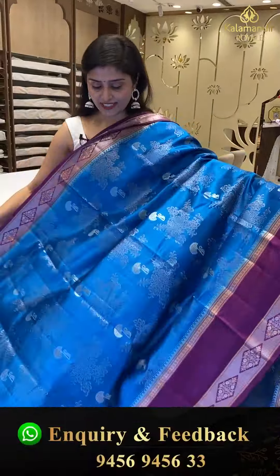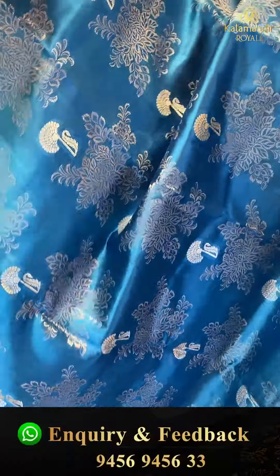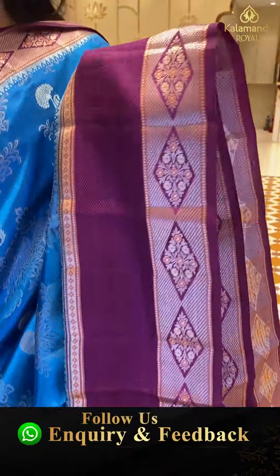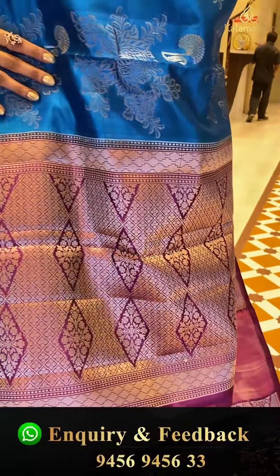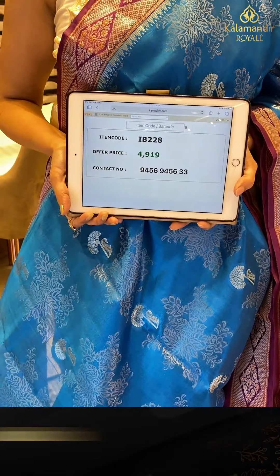Another gorgeous saree that comes in a nice copper sulfate color with violet color borders. This is a nice party wear chinea silk saree. We are seeing florals in silver. Bottom borders have thread bead and silver and copper combination. This saree is paired up with a beautiful contrasting blouse and a brocade style blouse with borders. Saree pricing — IB-228, offer price 4,919 only.